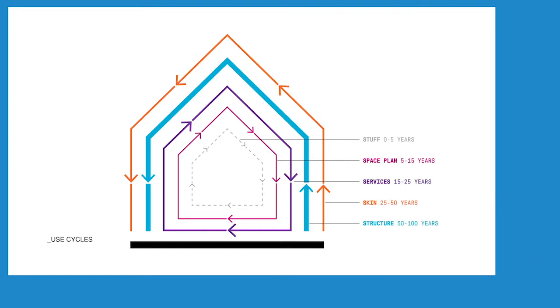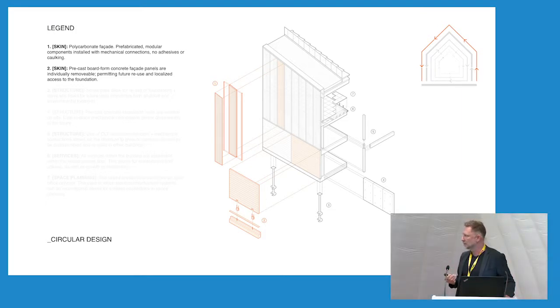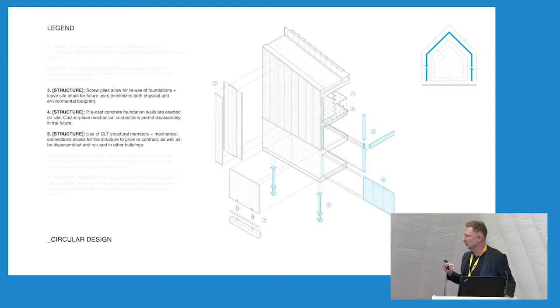I'm going to end on probably what is the most exciting and most important development to the project since we submitted it to this awards: the concept of circular design and design for disassembly. Looking here at a diagram borrowed from 3XN, this talks about the different components of a building and their different life cycles and how they can all contribute to circular design. The cladding is primarily pre-manufactured polycarbonate panels, mechanically fastened, with no use of adhesives or sealants. The base of the building is clad with precast concrete panels that are individually removable for service and access. The structural system is all mechanically fastened with bolted connections, mass timber sitting on precast concrete foundation walls, again mechanically fastened.